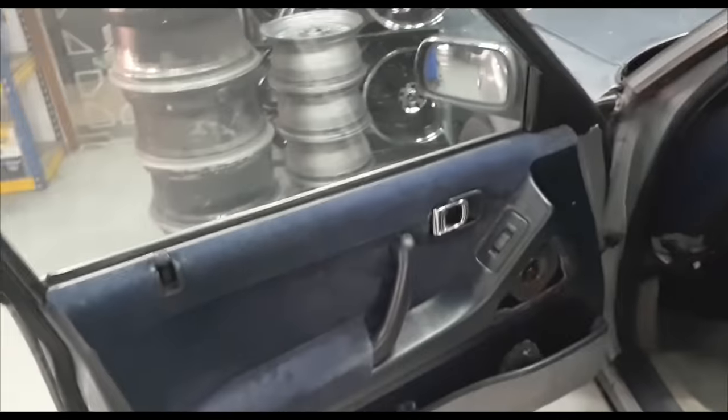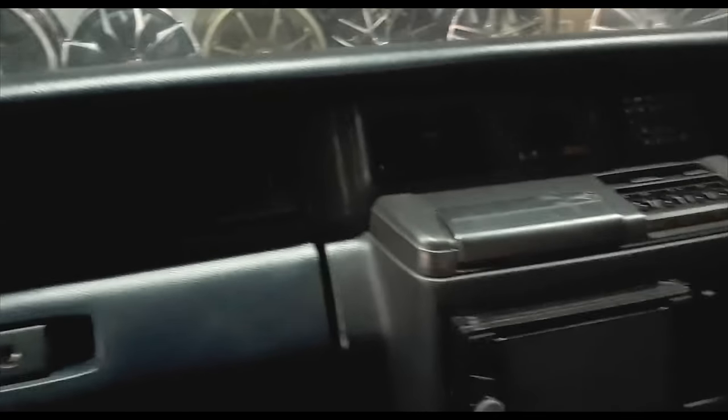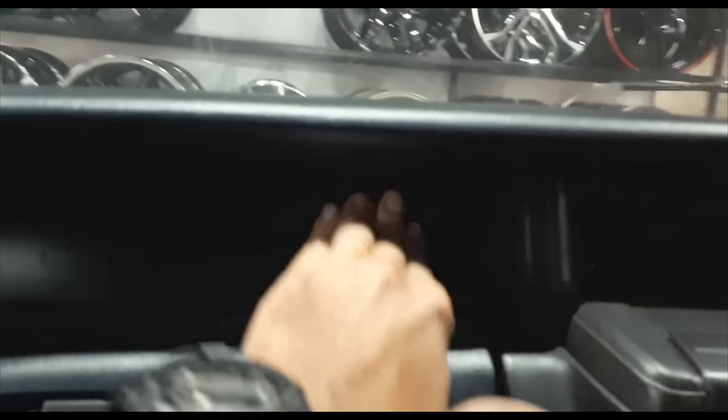Let me get out and show you the front because this car's door still closes beautifully. Check that out - the door panels are still okay and the velour goes all the way inside. Look at the seats, so, so nice. This car is very, very comfortable to be in.